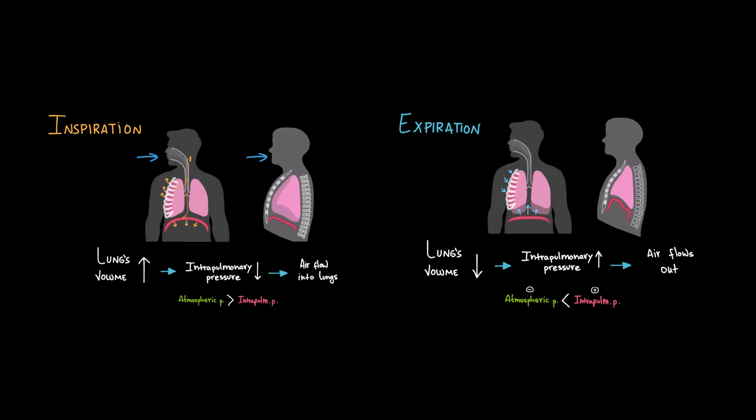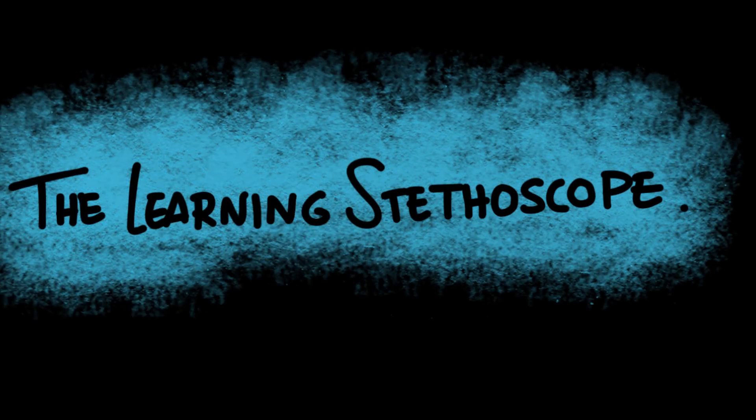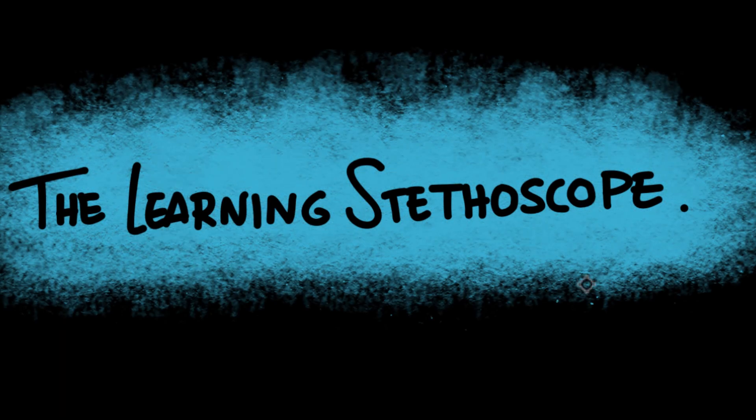If this video helped you, give it a thumbs up and subscribe to The Learning Stethoscope for more easy-to-understand medical videos. Don't forget to share it with your friends. Thanks for watching, and I'll see you in the next one.